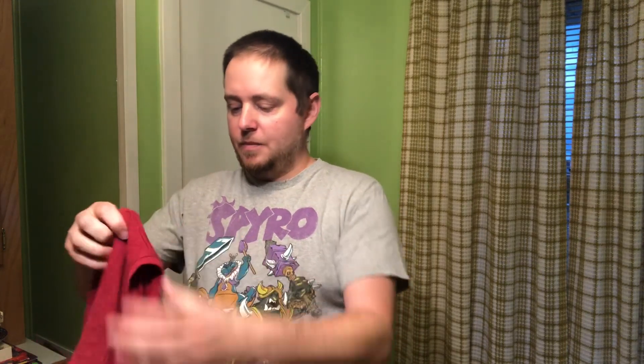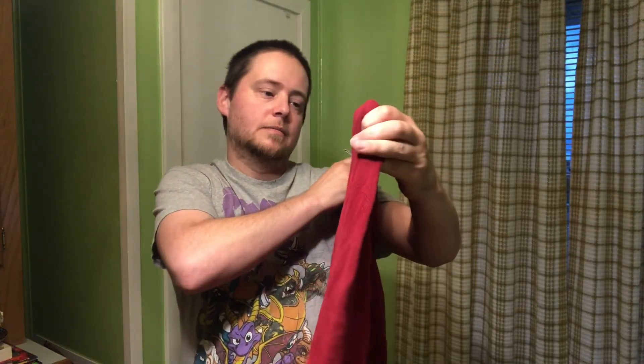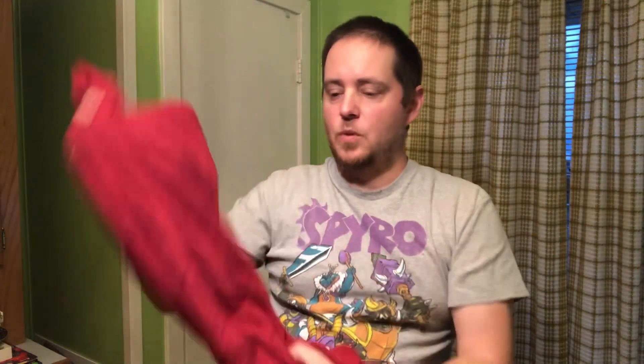Then we've got this Pure Jill in a size XL — this is called the Soft Touch cotton, so it's a three-quarter or long sleeve in a nice dark reddish color. Easy $25–$30 on that one.